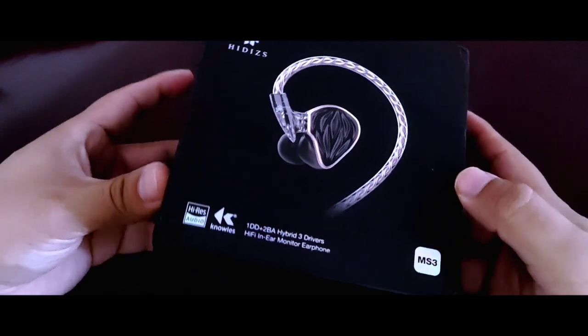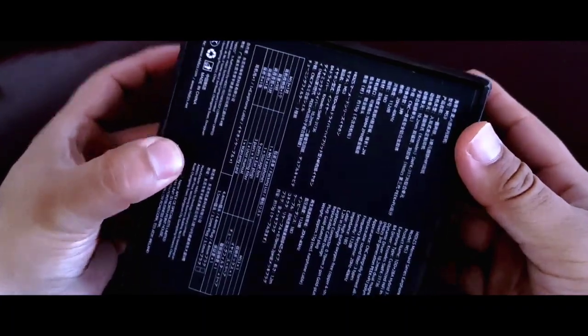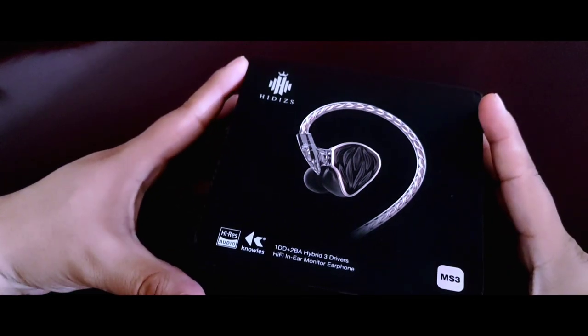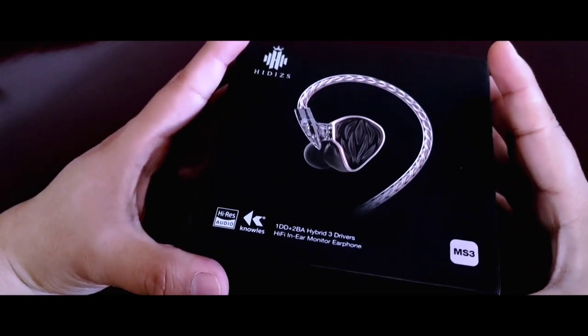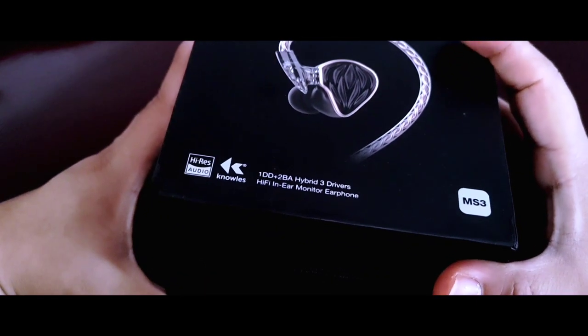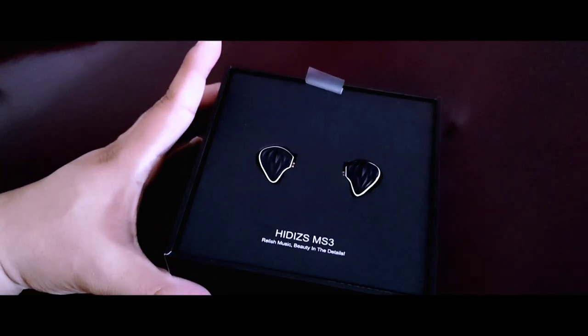Iniciando por su presentación que, siendo práctica, no deja a un lado el entregar una buena experiencia. Se agradece que venga en una caja pequeña, ya que así no tendrás que preocuparte por dónde guardarla. Demuestra que no requieres un embalaje enorme para ofrecer una cantidad generosa de accesorios. Desde el primer momento de abrir la caja te encuentras ya con estas bellezas.